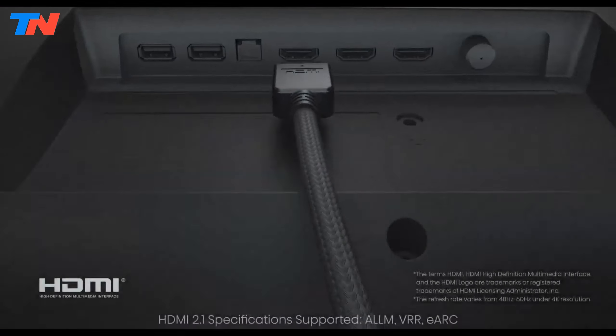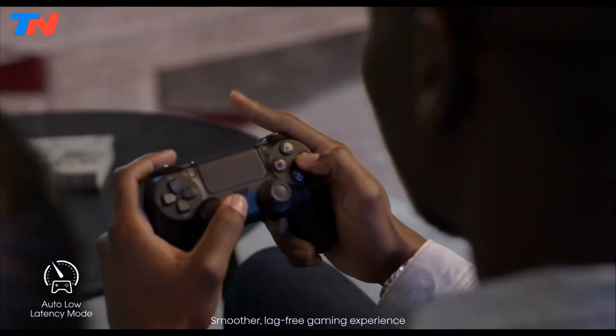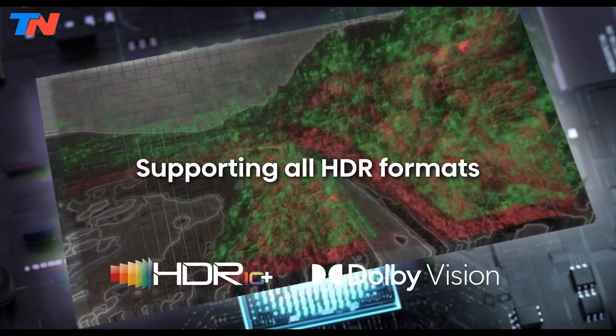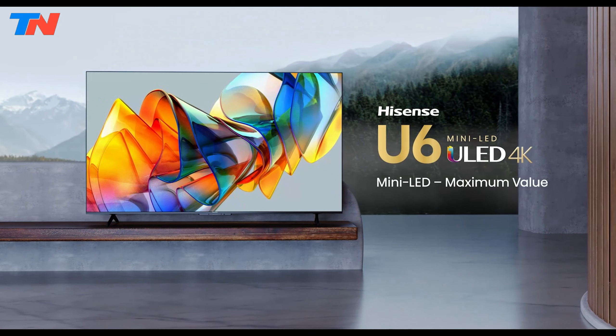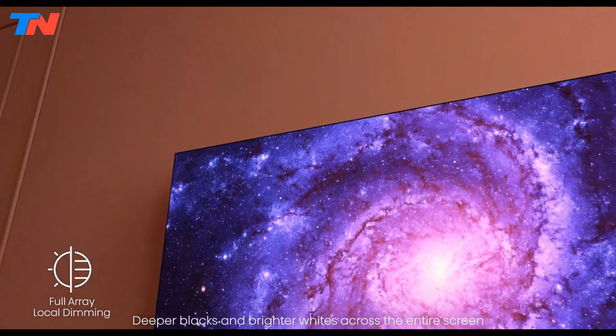For gamers, the U6 and U6K series offer features like variable refresh rate and low-input lag, ensuring smooth and responsive gameplay. These TVs also support advanced HDR formats, including Dolby Vision IQ and HDR10+, enhancing the color and dynamic range for lifelike visuals. The bezel-less design provides a sleek modern look, making these TVs a stylish addition to any room.